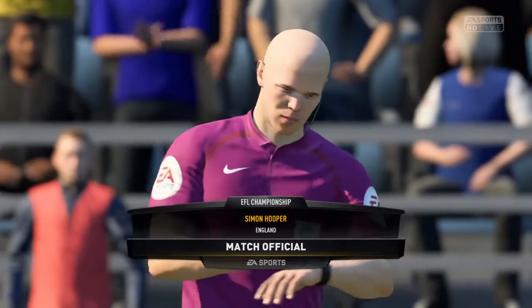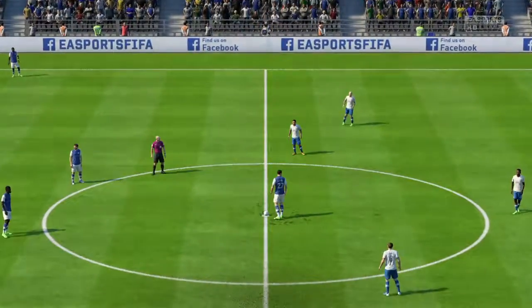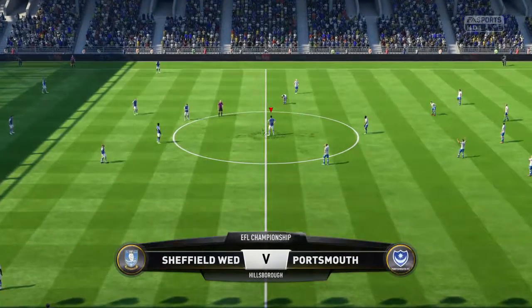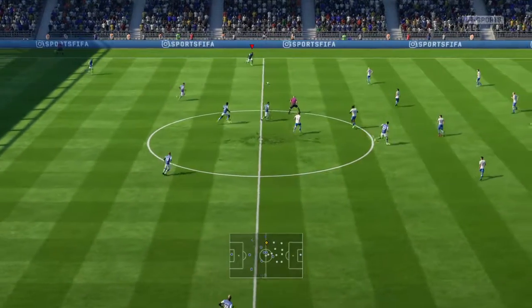Simon Hooper, our match referee today. And the first half is underway here. That's the kickoff.